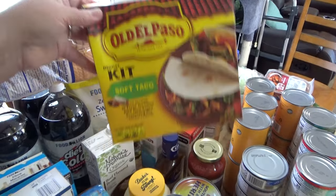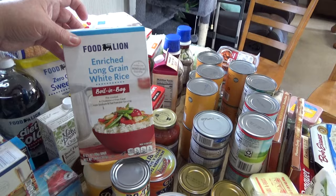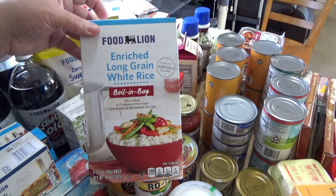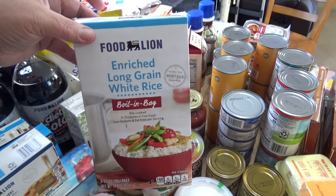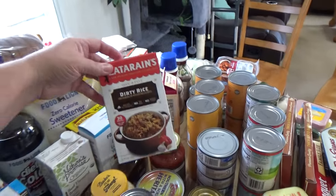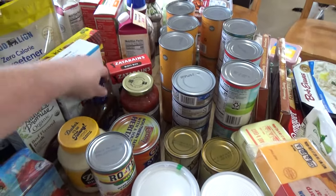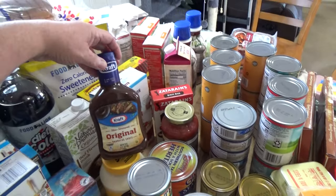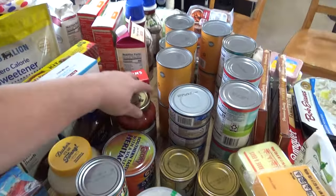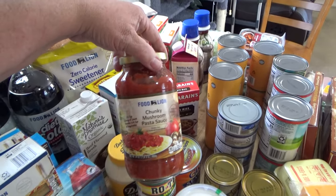I picked up another one of these — my husband likes the Old El Paso dinner kit, the soft taco kind, because we like to have taco nights every now and then. I got some rice — I haven't had rice in a good while, so I picked up this Food Lion long-grain white rice boiling bag. I also got a Zatarain's dirty rice since we haven't had one of those in a while. I picked up a Kraft original barbecue sauce.